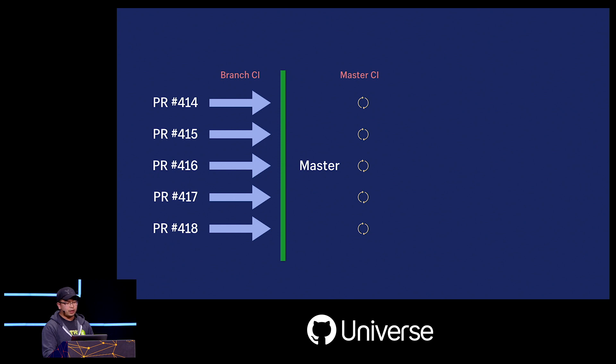Not a problem. To ensure that we can integrate these changes together properly, we can run CI again for each merge commit that ends up in master, and each of those will have their own CI status. Eventually we're going to get some back — a green at the top, and another one, and another. We just got three green builds in a row.